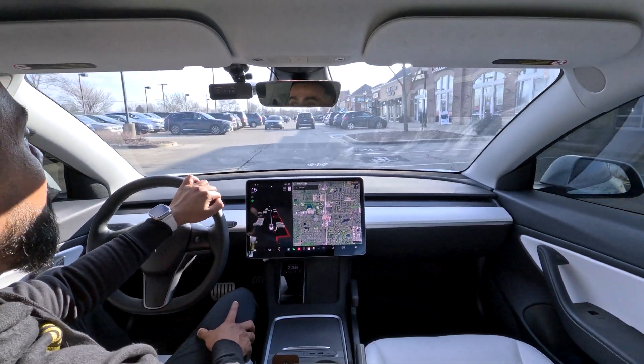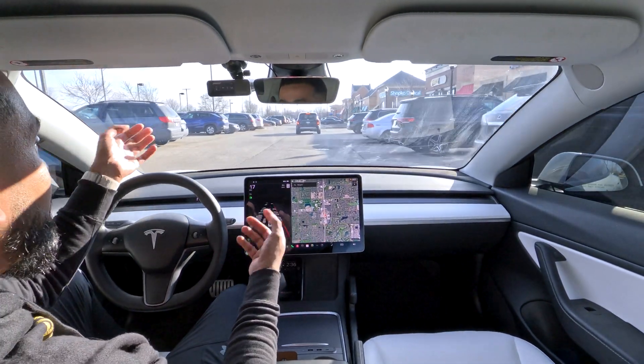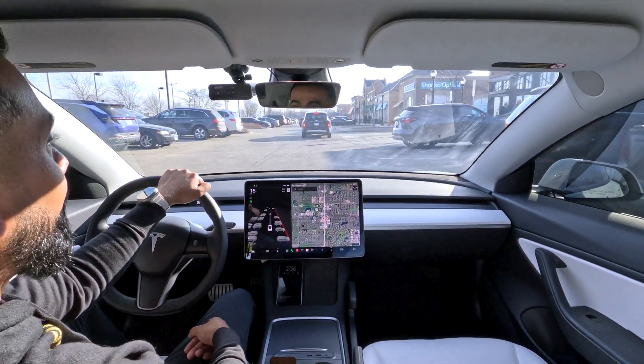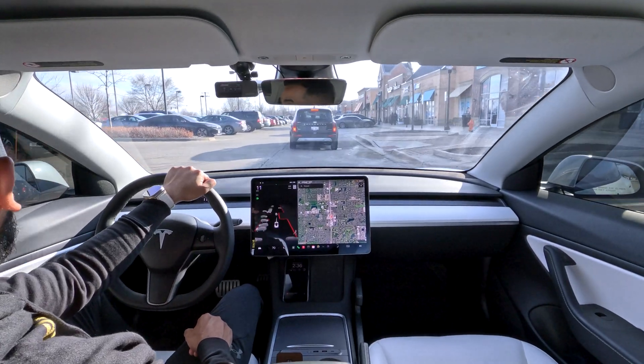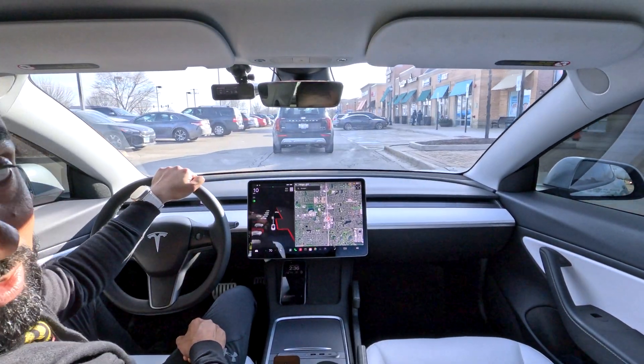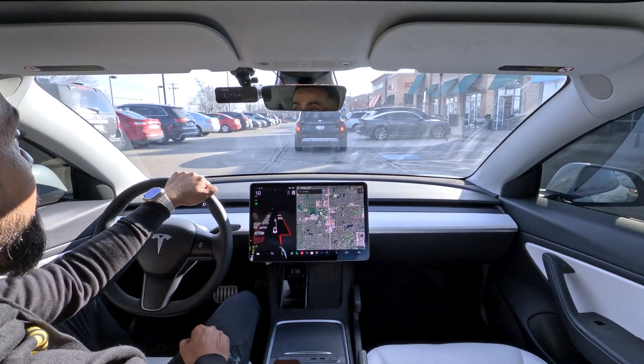We'll try this test real quick and then I'm going to have to go home and put her to sleep. But so far, as you can see, this is not working out well for us. It is not picking up the normal parking spots, open parking spots, spots in between cars, or parallel parking correctly, unfortunately.